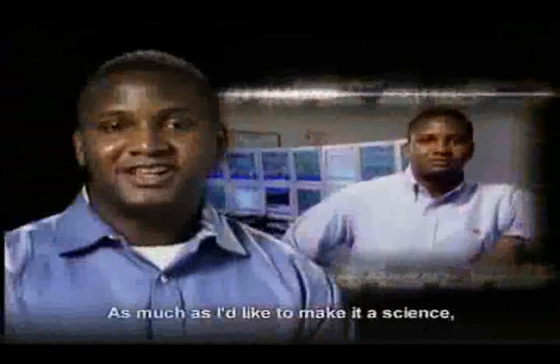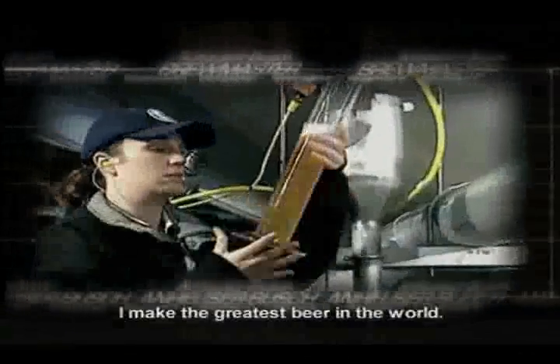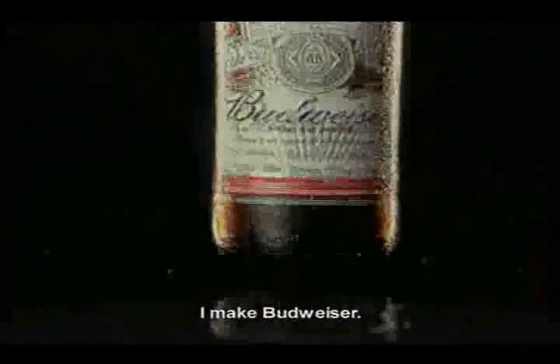Brewing is an art. As much as I like to make it a science, at the end of the day, it's what the beer tastes like. That's why we're called brewmasters. I love my job because I make the greatest beer in the world. I make Budweiser.